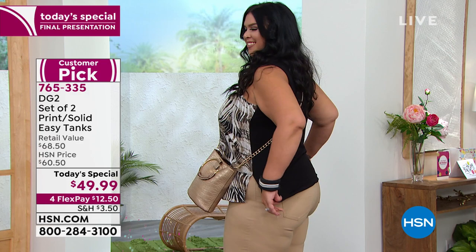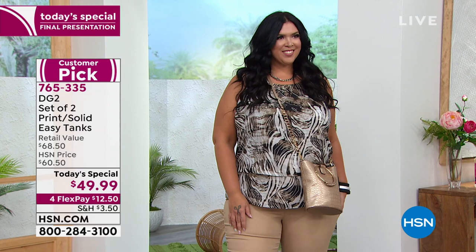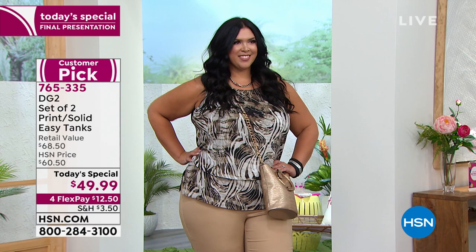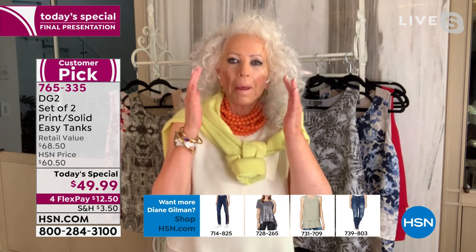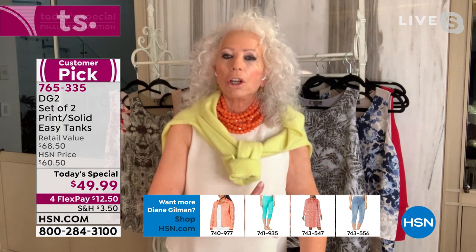For dedicated DG2 fans who love mixed media garments — a customer named Callie is wearing a 1X. Diane is also wearing the same set and it fits her beautifully, well proportioned with plenty of room for movement. Whether you're a 1X, a 5X, or an extra small, this top anticipates every issue you've ever had wearing a tank top on its own.